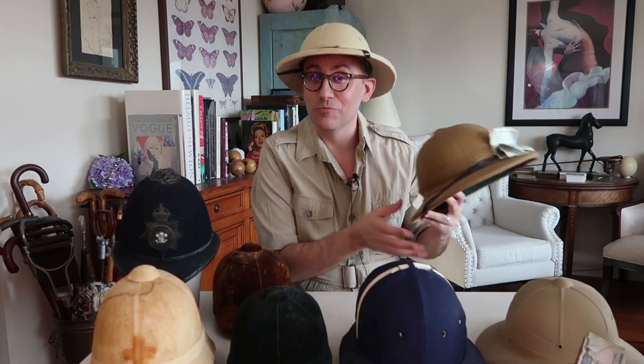One thing about pith helmets: I have a really fancy one from Lock and Co, but it's kind of too fancy to even use. If you're going to go buy one, I'd go buy a cheap one like this. I've worn this on lots of adventures, namely out at Burning Man. It's great to have a hat you're not worried about getting dirty or scuffed up. So if you're going with a pith helmet, go with a cheaper one — you'll be happy that you did.